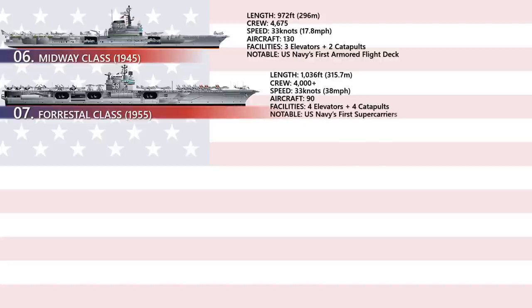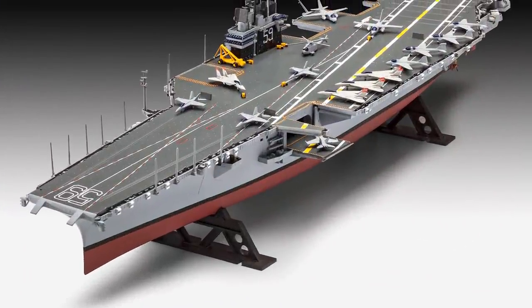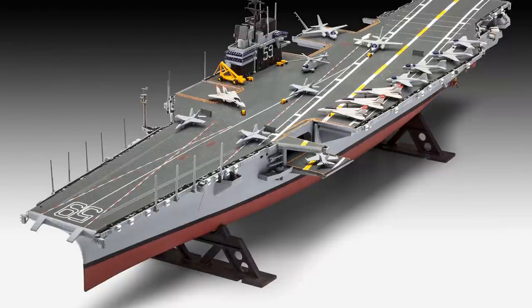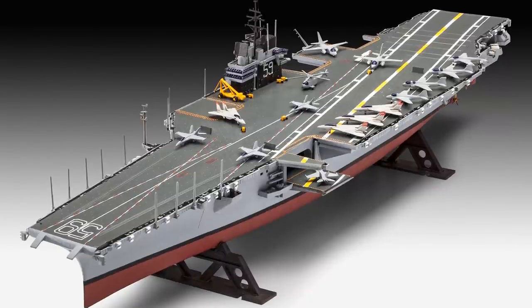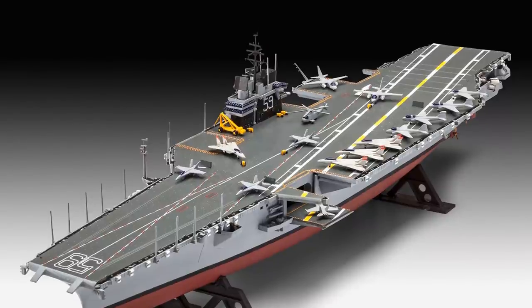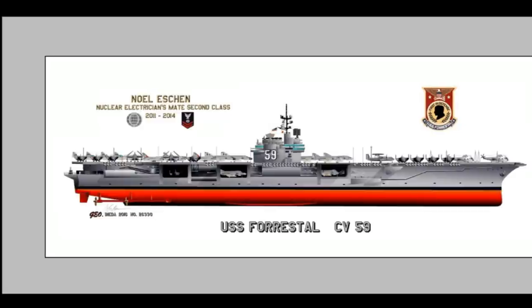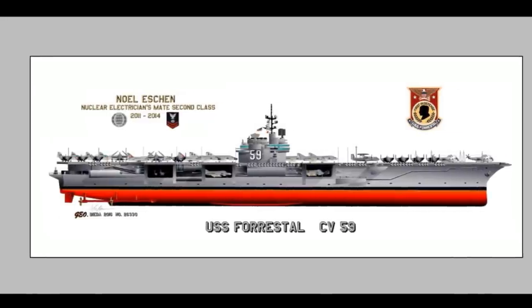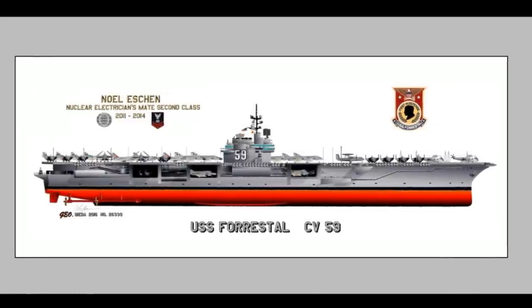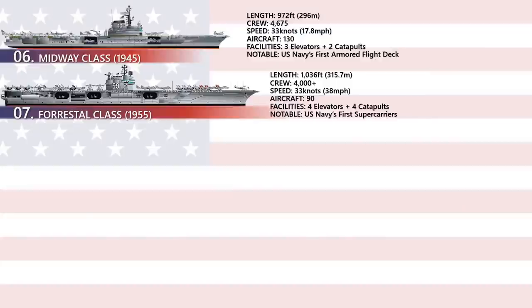The US Navy currently has 10 such ships. In comparison, a few countries operate what are, by today's standards, medium carriers of around 42,000 tons, such as the French aircraft carrier Charles de Gaulle. USS Forrestal CV-59 is the first aircraft carrier to cross a displacement of 60,000 tons. Its length is 990 feet, with accommodation of over 4,000 personnel and can carry up to 90 aircraft.